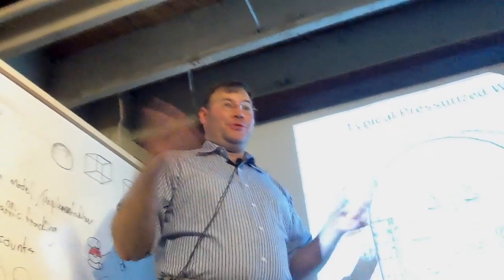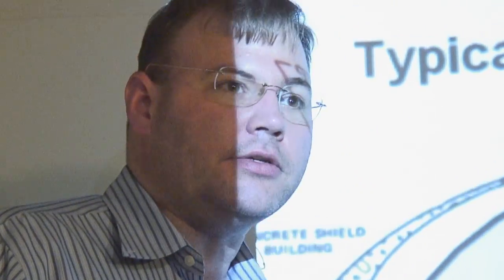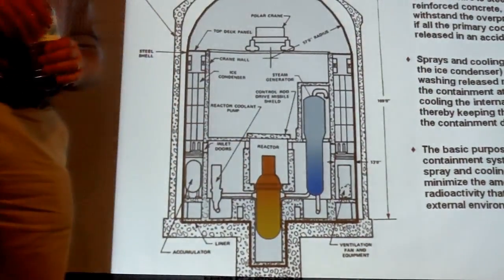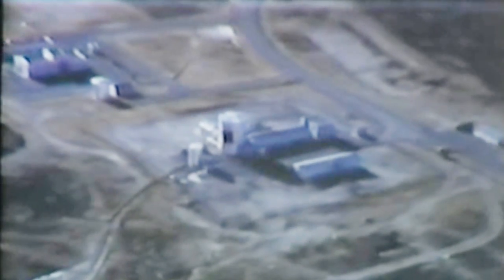Is the control rod missile shield there to keep the control rods from punching a hole through the roof if the steam explosion breaches the reactor chamber? Precisely. If the welding fails and the control rods shoot out, that's there to keep them from punching a hole in the top. And that actually did happen one time — it was an army reactor that did not have a containment building, and one poor guy got impaled to the ceiling by a control rod.